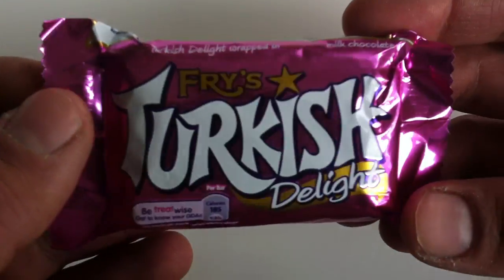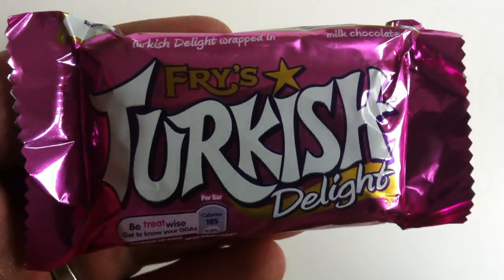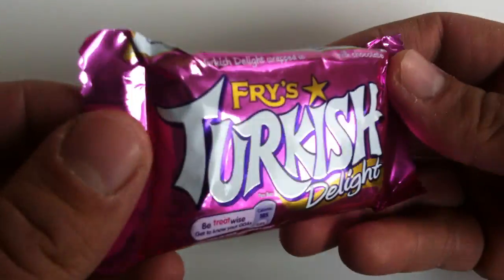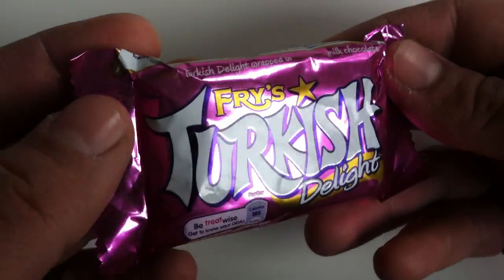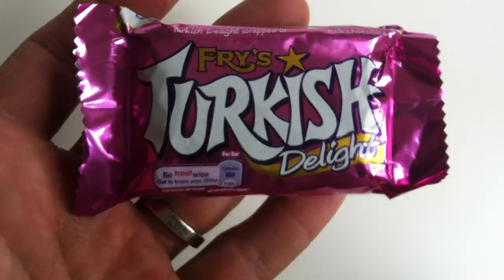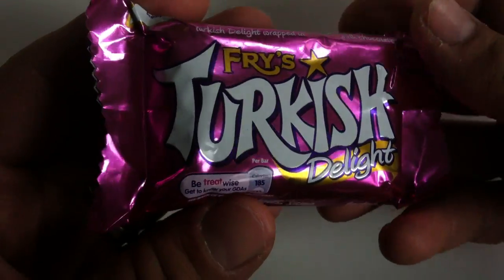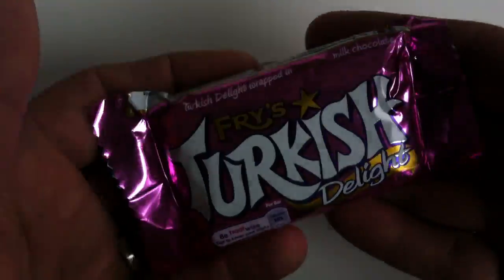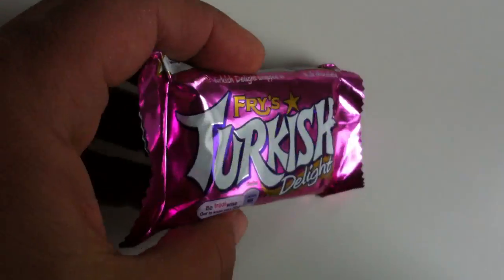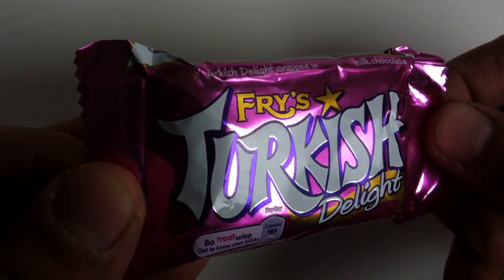Turkish Delight in a chocolate bar — what is the world coming to? This has been around for a while, at least since the 60s. In Canada, where I live, we do have a chocolate bar made by Nestle Canada called Big Turk, which I have reviewed, and I will put a link on the screen. But yeah, I'm not generally a huge fan of it. I think it's weird and strange, and I'm not sure if I agree with it philosophically. But, to each his own, I suppose.